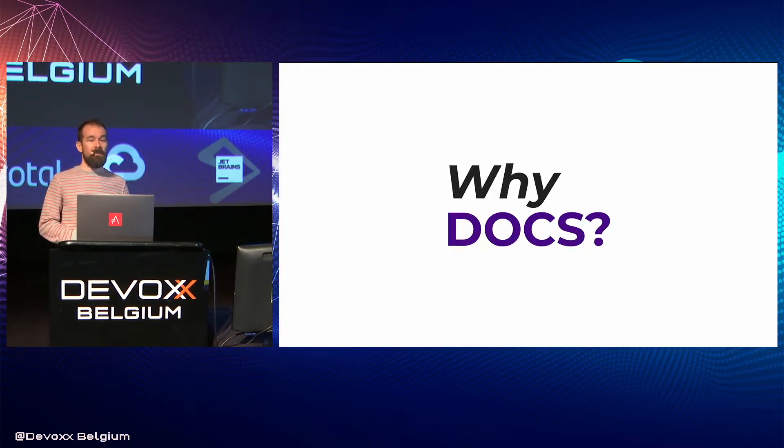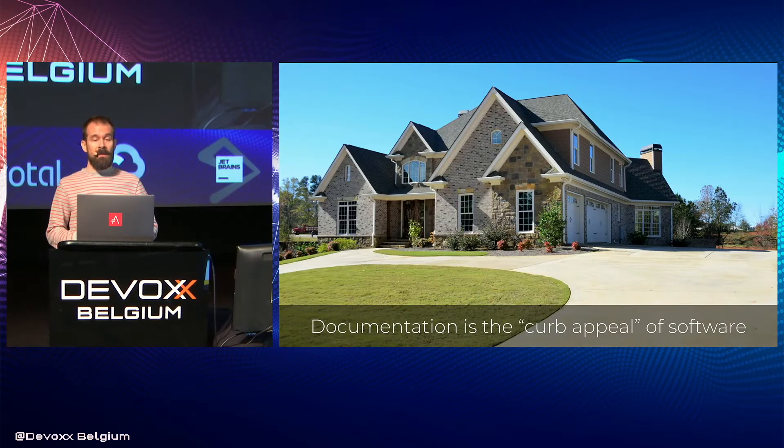Why all this attention on docs? My team and I wanted to invest our time and energy into solving a problem in tech that we thought would have a real impact, and for us that problem is docs. To many users, the quality of documentation actually reflects the quality of the software. It forms a first impression, but also a lasting one as they come back to it. So I like to say that documentation is the curb appeal of software, and as any real estate agent will tell you, the curb appeal is often the crucial factor in the decision to buy.